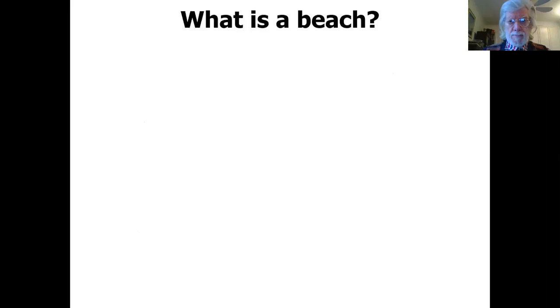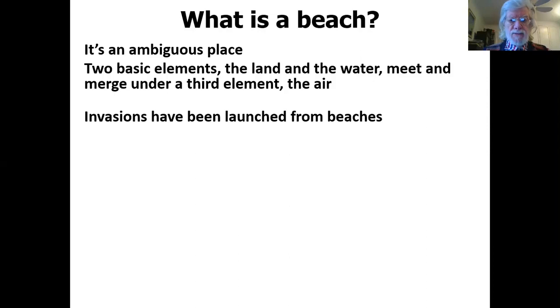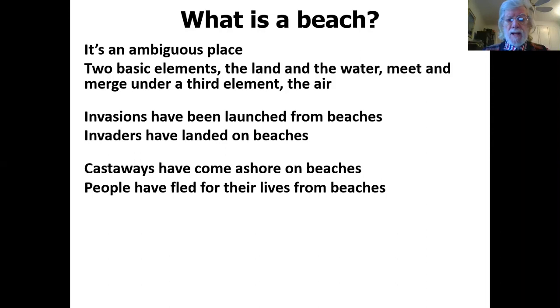What is a beach? I've been thinking about what the beach represents. I'm lucky enough to live in Bournemouth, only about five minutes away from a beach in Westbourne. The sum total of my thinking has been that the beach is an ambiguous place — a place where two basic elements, the land and the water, meet and merge under a third element, the air. Invasions have been launched from beaches, invaders have landed on beaches, castaways have come ashore on beaches — think of Robinson Crusoe — and people have fled for their lives from beaches.